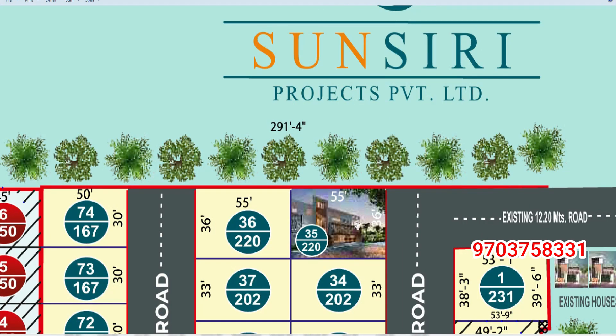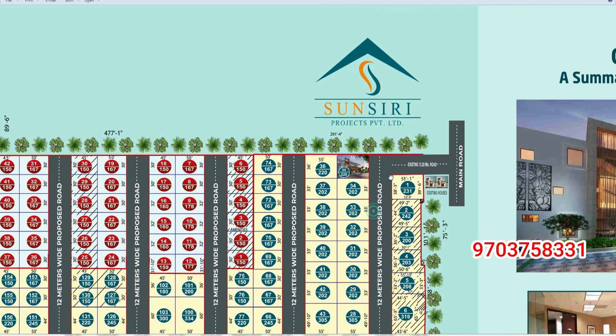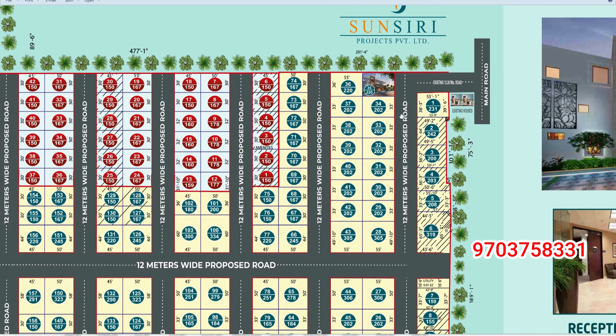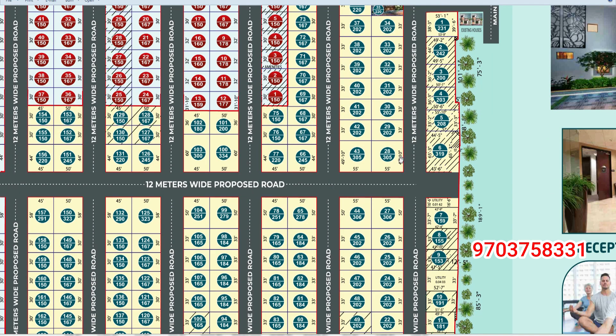We are going to start from the entrance to the clubhouse, G plus 3. The community and development area also includes yoga and reception, and a banquet hall.